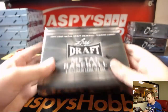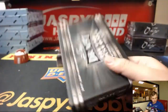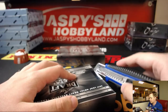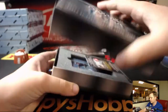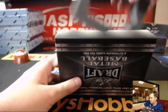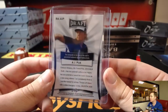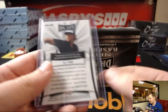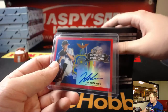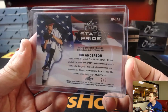So here we go, let's break them — Leaf Metal Draft. First one up, take out the styrofoam as well. We have an AJ Puck auto — base auto. I like how they put the MLB ETA; that's cool. MLB ETA 2020, sixth overall pick. We have an Ian Anderson State Pride auto, red, number two out of three — wow, nice. Third overall pick.